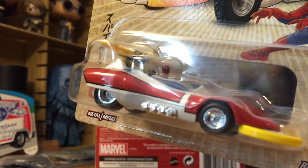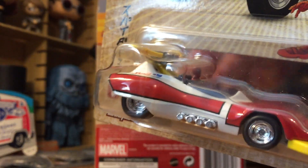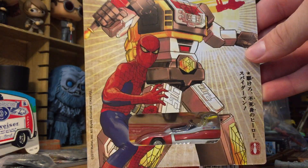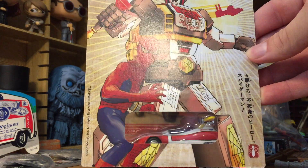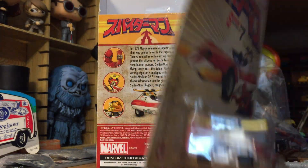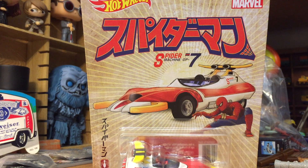It has a really cool clear clamshell — you can see right through it. The artwork on the back is fantastic, which is why I believe they did the clear clamshell, because it's a really nice piece of artwork featuring the Leopardon and Spider-Man. And you can still see the car through it. There are probably some videos up on this already, but I figured since I got it in the mail it would make a nice video for you guys.